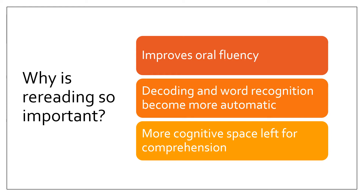Why is rereading so important? Rereading is an important part of our literacy lessons. First and foremost, rereading improves all of our students' oral fluency. Each time they read the same text, they will become more fluent with the text because they have already read it. This also helps build their self-confidence.